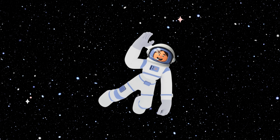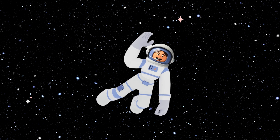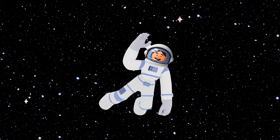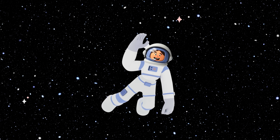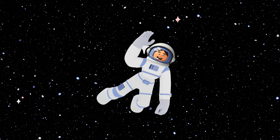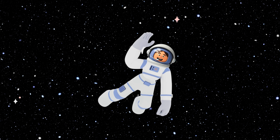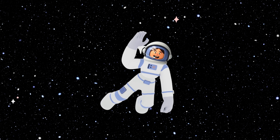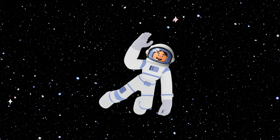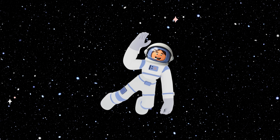Wow, what a journey through the solar system! From the scorching Sun to the icy reaches of Pluto, we've seen some pretty amazing sights. Remember, space is vast and filled with mysteries waiting to be discovered. So keep dreaming, keep exploring, and who knows what wonders you'll find. Until our next cosmic adventure, keep your eyes on the stars and your imagination in the skies.